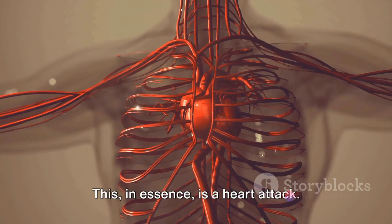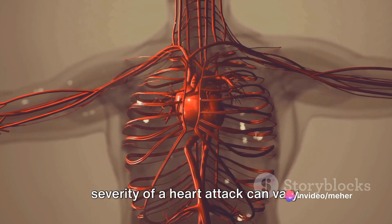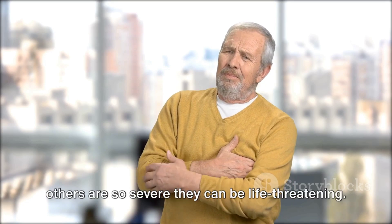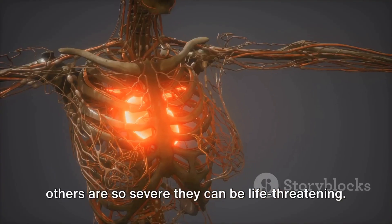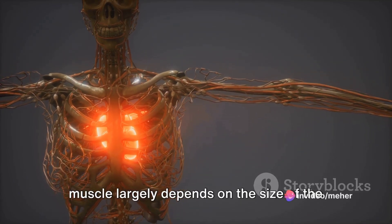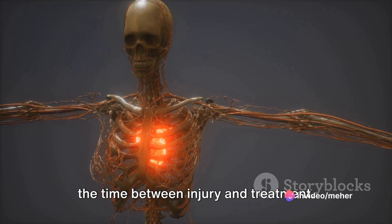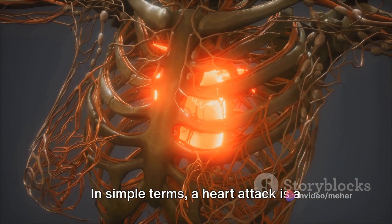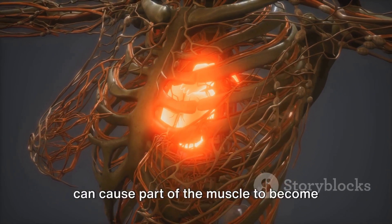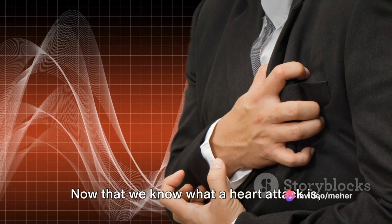This causes the heart muscle to suffer from a lack of oxygen and nutrients, potentially leading to the death of that part of the muscle — this is a heart attack. The severity can vary: some are mild and may go unnoticed, while others are life-threatening. The extent of damage depends on the size of the area supplied by the blocked artery and the time between injury and treatment.